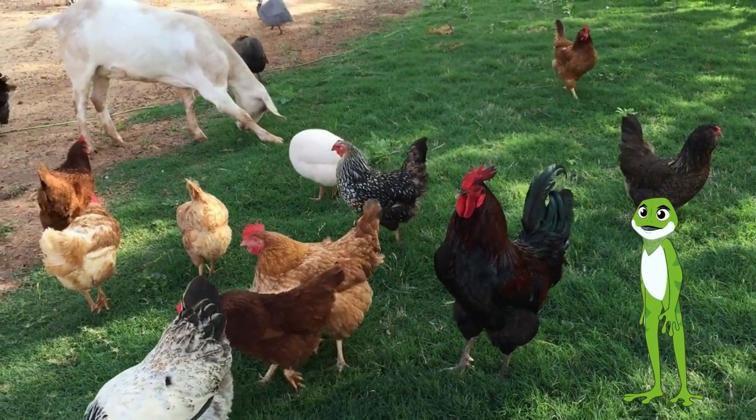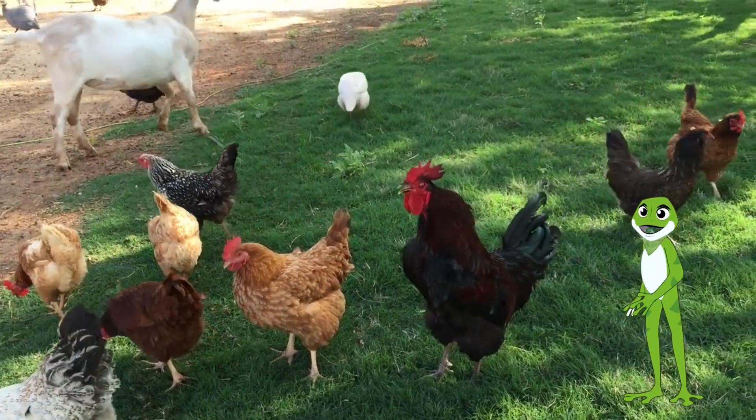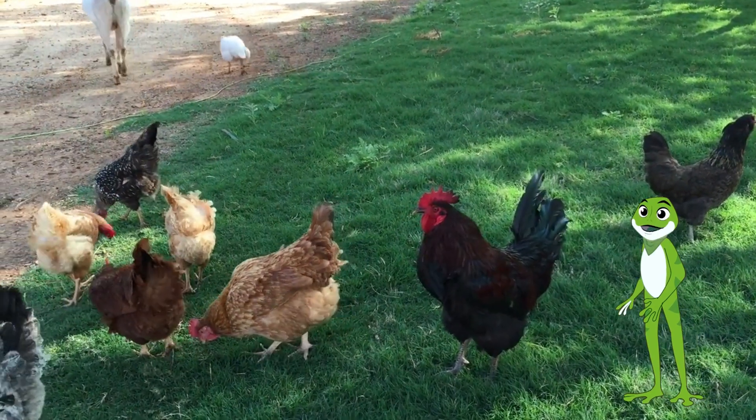Welcome to our farm. Today, we are going to meet some of our feathered, furry, and four-legged friends who help us in so many ways.